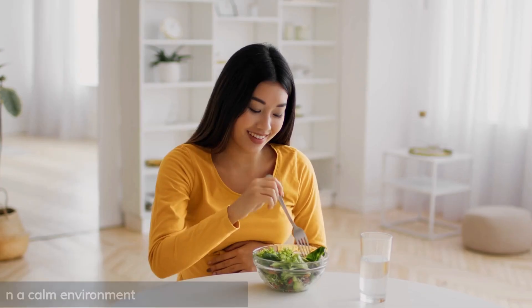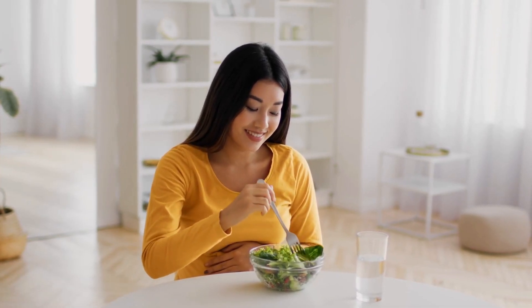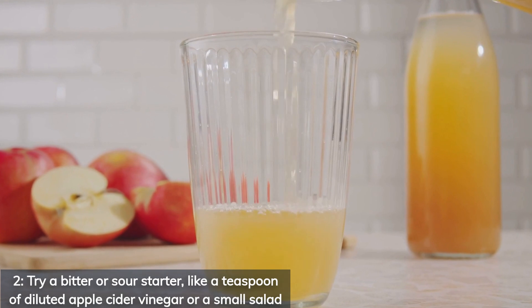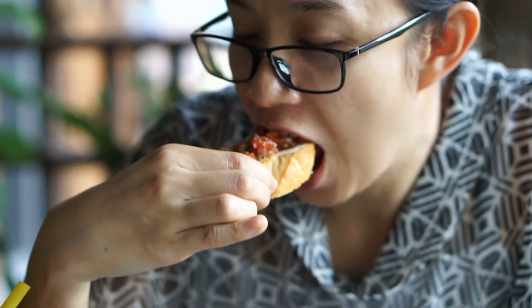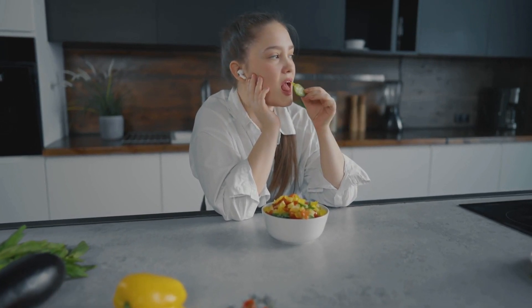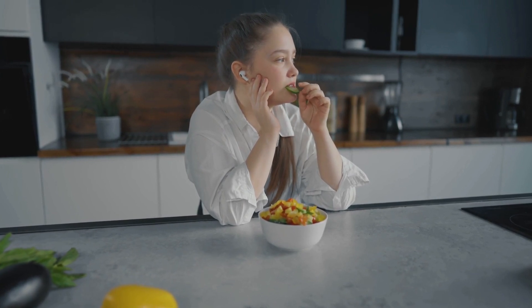Want to boost this effect even more? Here are my pro tips. 1: Eat your meal in a calm environment — stress blunts the insulin response. 2: Try a bitter or sour starter like a teaspoon of diluted apple cider vinegar or a small salad — this primes your digestion even more. 3: Chew slowly. Chewing enhances sensory signals and gives your body time to respond metabolically.